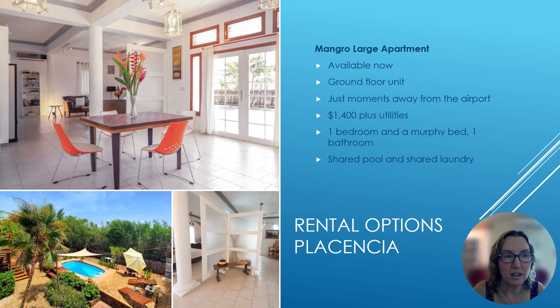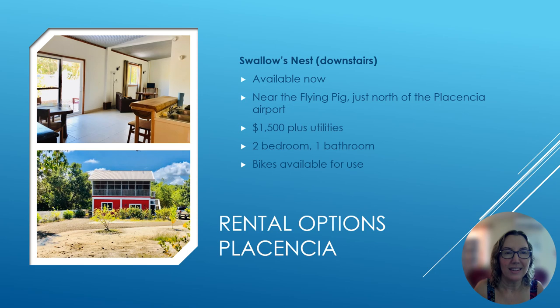Next we have the Mangrove Apartment, which is a fairly large apartment also available now. It's a ground floor unit just moments away from the airport. Rent on this one is $1,400 plus utilities, and it is a one-bedroom, one-bath, but it also has a Murphy bed. There is a shared pool and a shared laundry room.